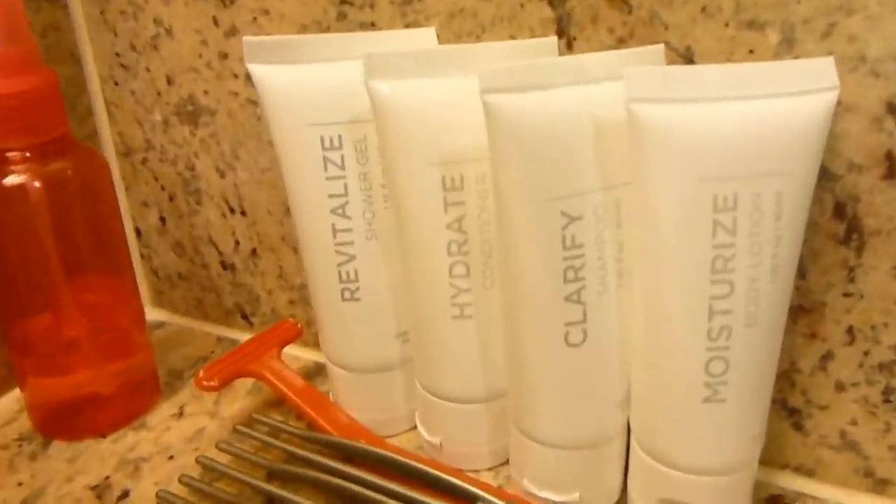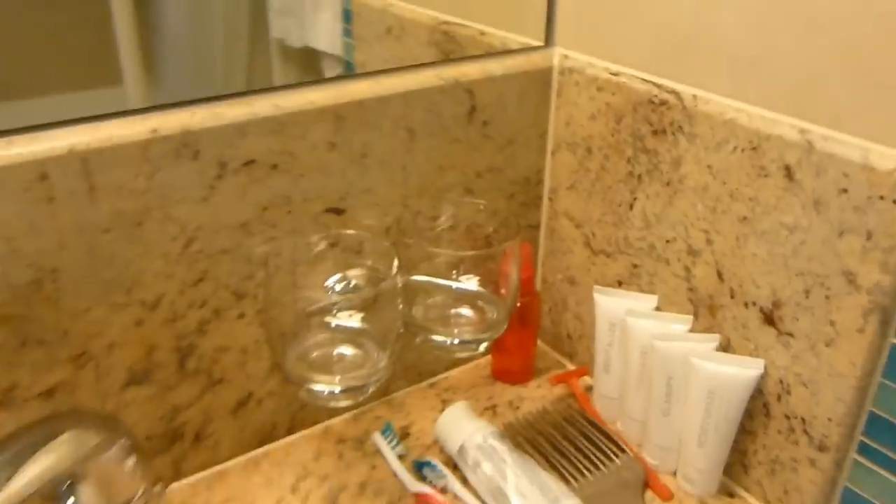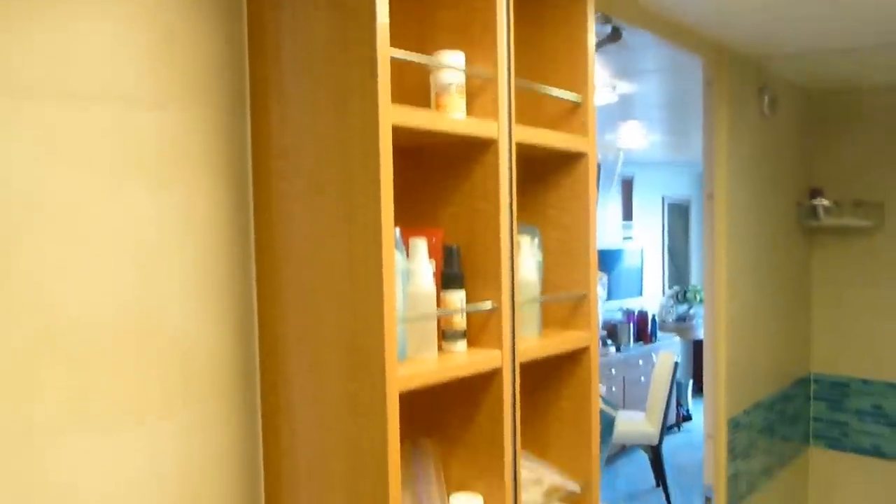It does have the built-in shampoo dispenser, and beyond that, they give you shampoo, conditioner, body wash, and lotion that's just included in your room. You have a little bit of shelves down there, a little storage cabinet with a garbage can, and a bank of skinny little shelves that don't hold much.